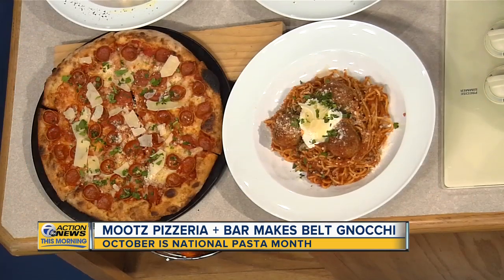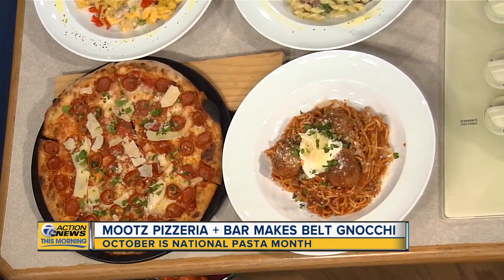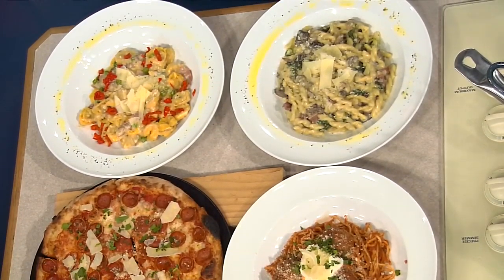It's got gemelli pasta — kind of a unique little spiral — with pancetta, truffle oil, mushroom, and spinach. Then the peasant pasta is this one here, with tortellini, prosciutto, and grana. We have ham and peas. A lot of deliciousness there.